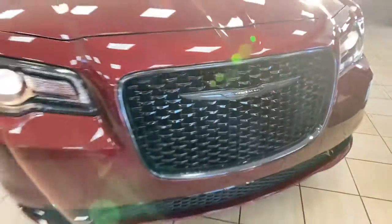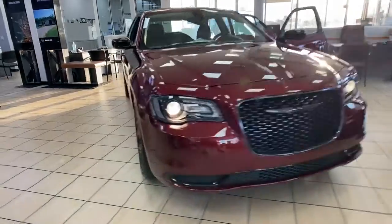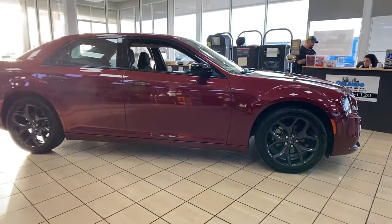Introducing the 2021 Chrysler 300. Cruise boldly in stylish comfort in the 300, the full-size sedan that blends traditional touring car panache with state-of-the-art automotive technology.